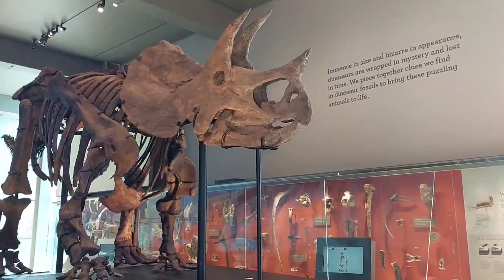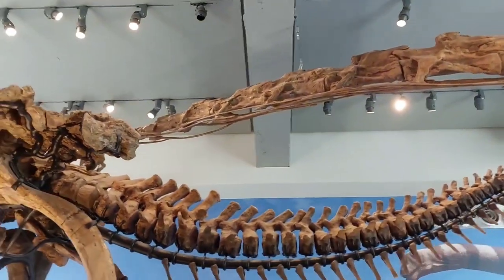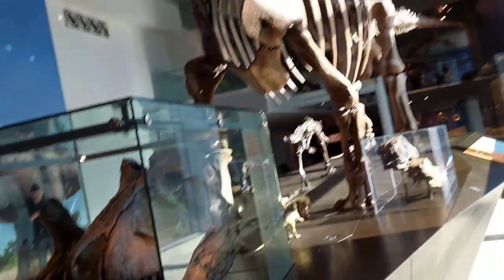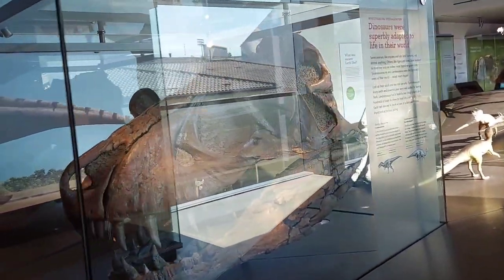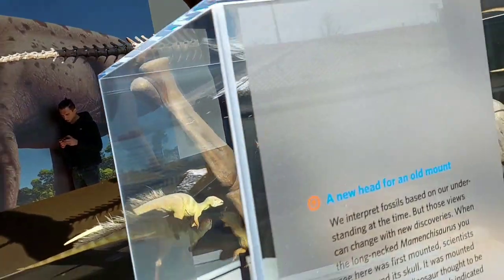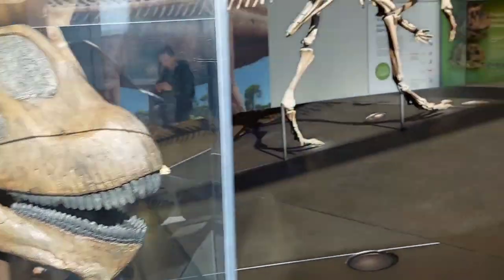The first animal we see as we walk in is Triceratops pausus, then the first sauropod. The second animal we see is a Mementosaurus, and a T. rex skull next to a Carithrosaurus skull, and some other small ornithopods — apparently these are the smallest dinosaurs in North America.